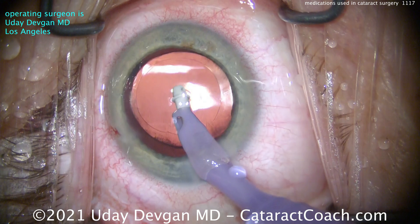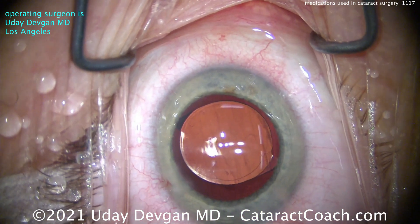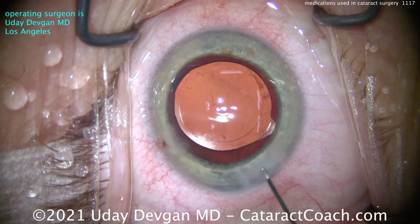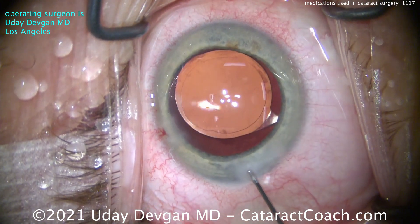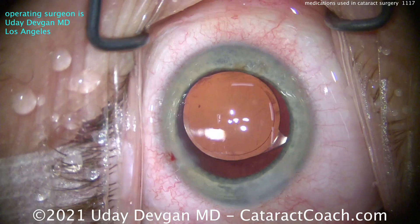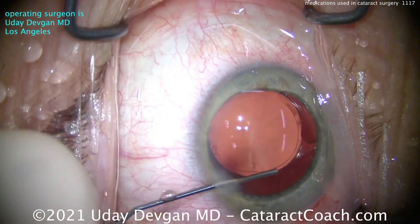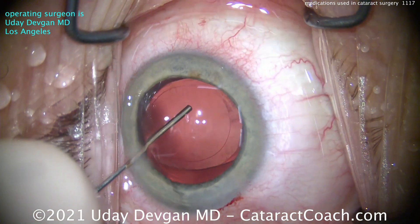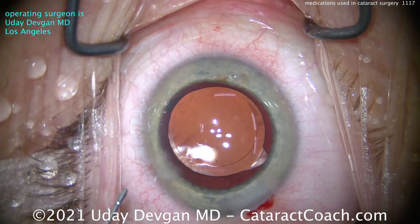You can also put subconjunctival or sub-Tenon's injections of medications. For my routine case I don't do that, but you could. People have used subconjunctival injections of antibiotics such as cefazolin, and steroids like dexamethasone. You can even do sub-Tenon's injection of triamcinolone to help control inflammation. But for most of my patients, surgeries are pretty non-traumatic and minimally invasive, so there's not a ton of inflammation.